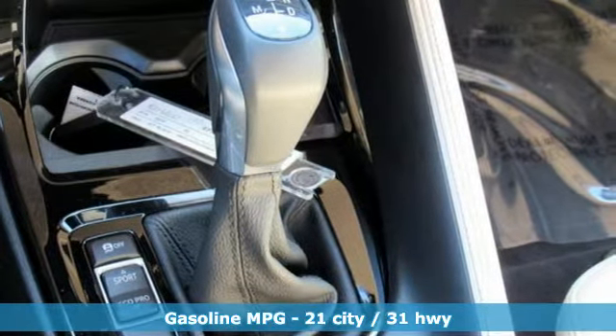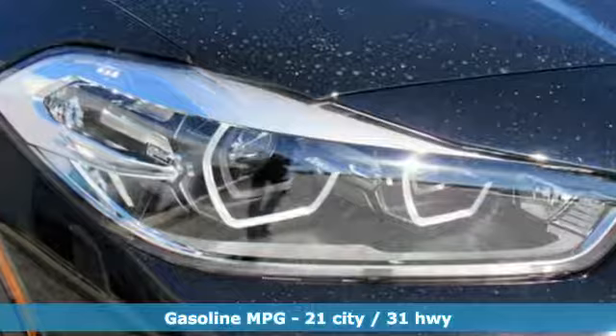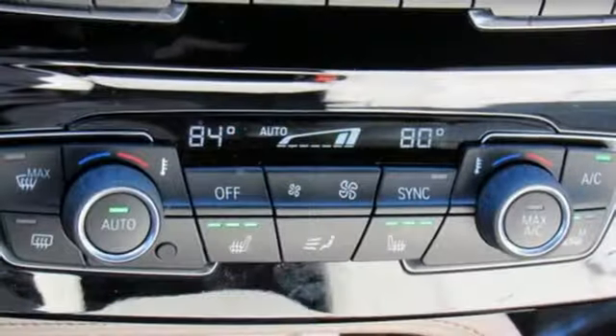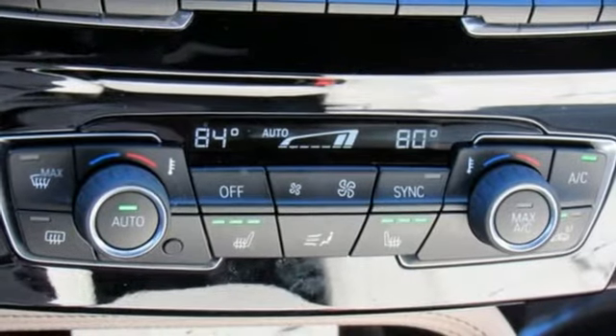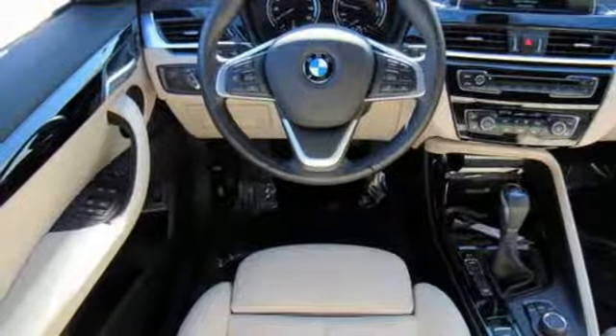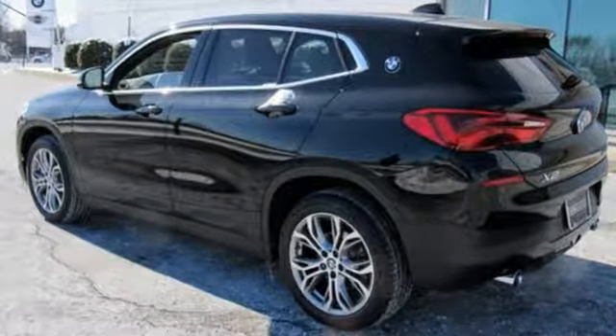A great vehicle is comprised of great features like these: automatic transmission, gas pressurized shocks, streaming audio, power heated mirrors, dual zone climate control, external memory control, wireless phone connectivity, driver memory seats, and turbo inline four-cylinder engine.